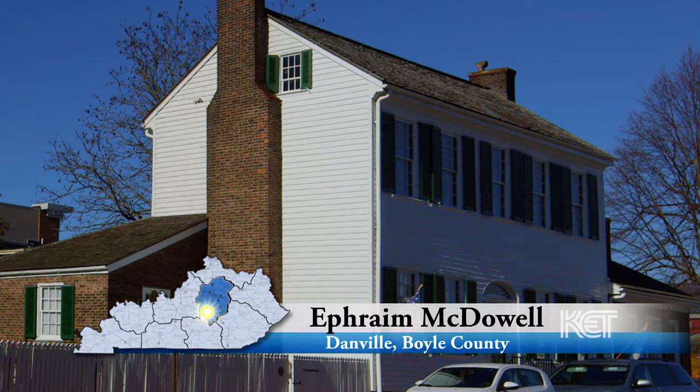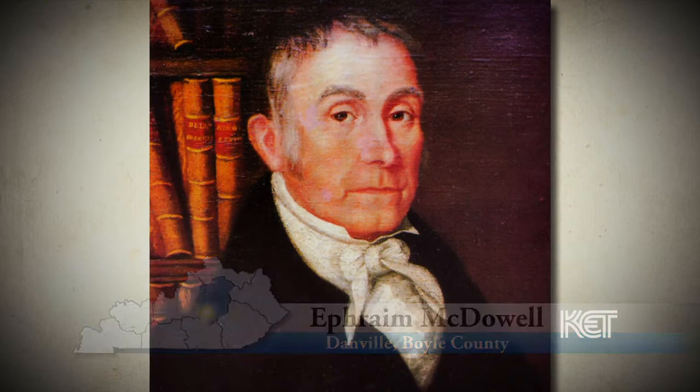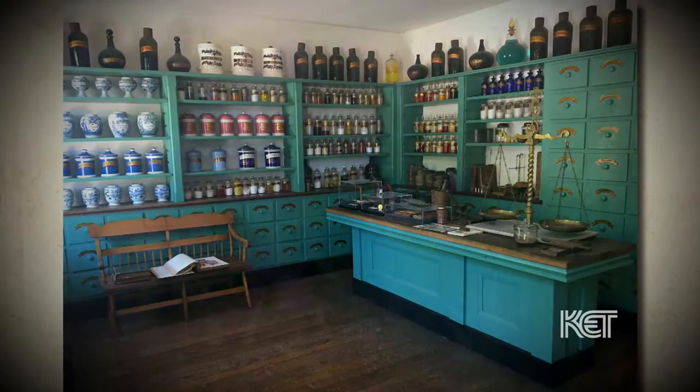The McDowell House Museum is known for the famous operation by Dr. Ephraim McDowell in 1809. We have two floors, a pharmacy, and two gardens. The house was built in two stages: the back part in the 1790s, and then the front part from 1803 to 1804.